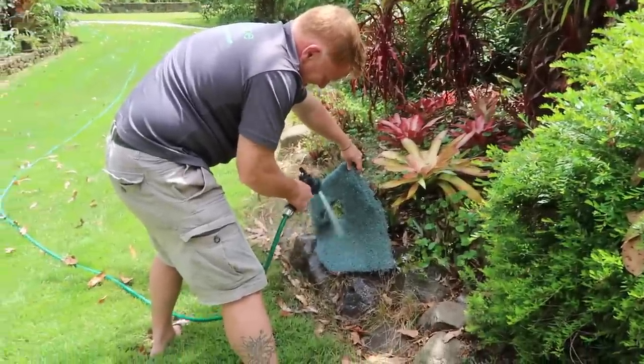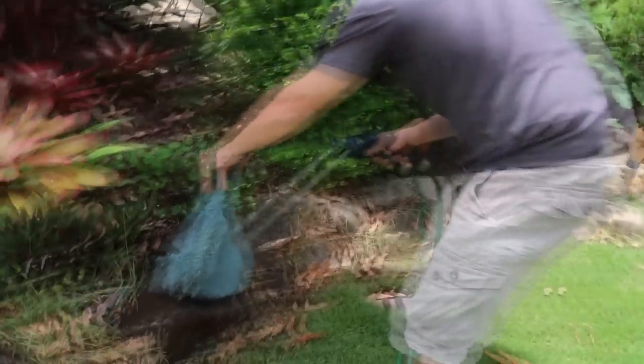Is this your first pond clean in Australia? It is! Am I doing it the right way? Yeah, you've got to hold the hose the other way, but yeah.